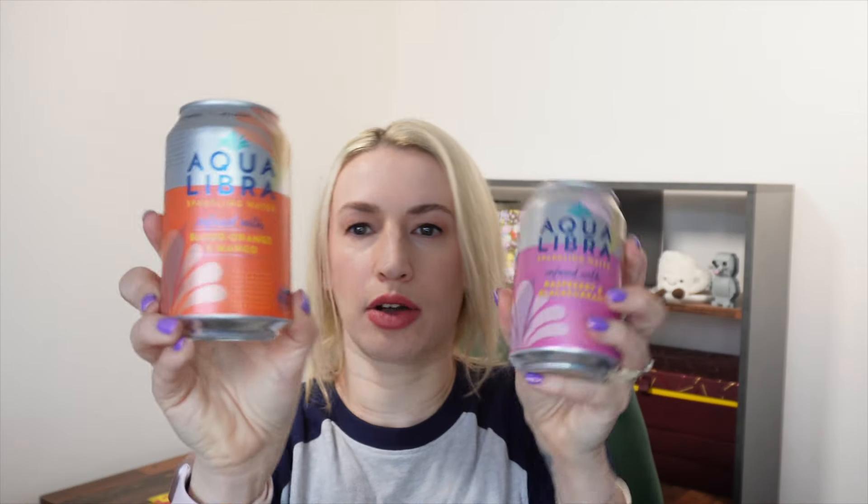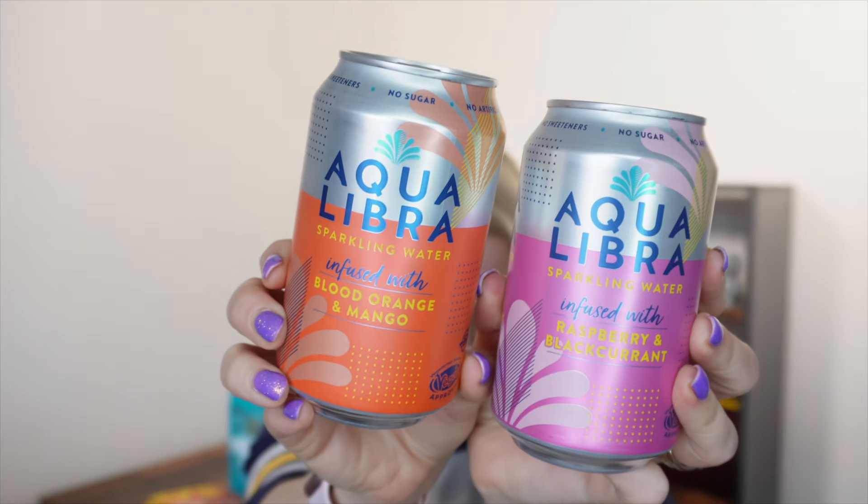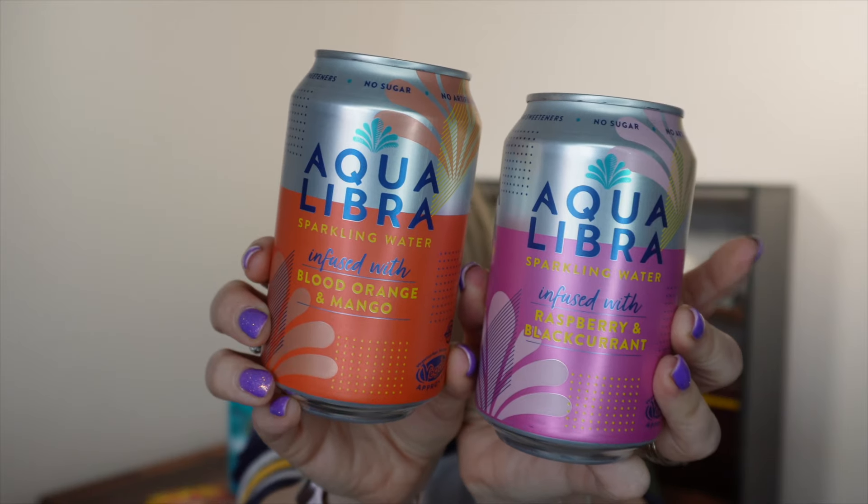Then we have some drinks from Aqua Libre. We get the blood orange and mango and the raspberry and blackcurrant - 330ml cans retailing for £1.15 each. It says they infuse water with nature's ingredients - no sugar, sweeteners or anything artificial, just sparkling water, clean fruit flavours and a dash of lemon. We've received these before in the box and they're nice enough, but these are very much sparkling water with a hint of flavour, not a fruit flavoured drink in the traditional sense. So if you're expecting a big flavour hit, you're probably not going to get it.